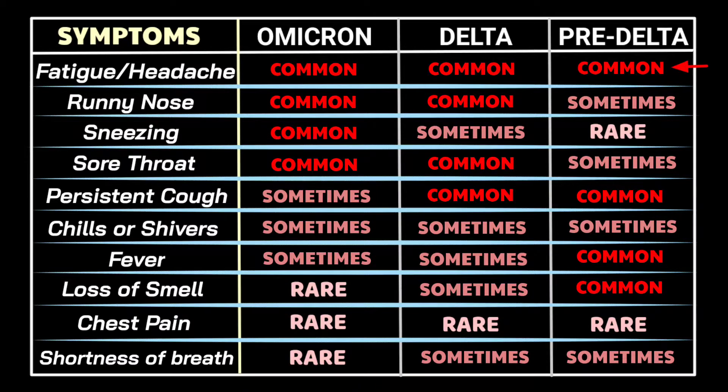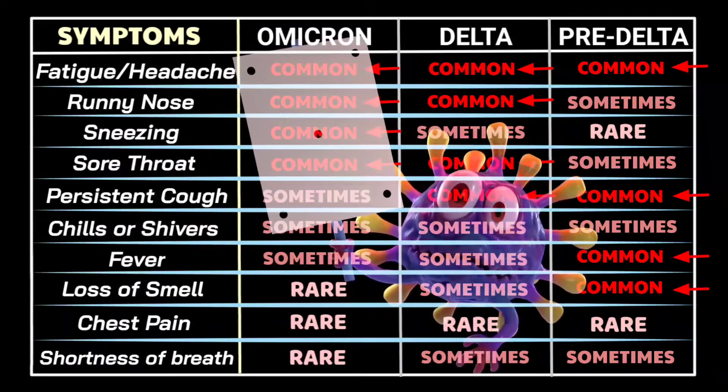To summarize: headache, fatigue, persistent cough, fever, and loss of smell are the most common symptoms of pre-Delta infections. In Delta, we have runny nose, headache, fatigue, sore throat, and persistent cough. While in Omicron, runny nose, headache, fatigue, sneezing, and sore throat are the most common symptoms observed.